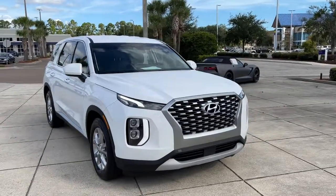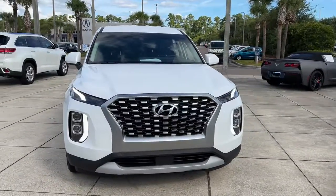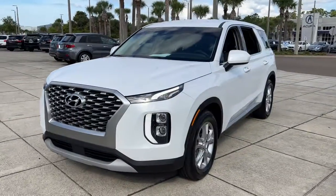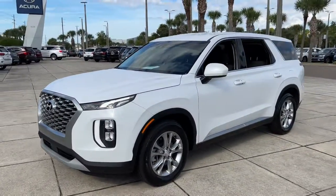Looking for your dream car? It could be the 2020 Hyundai Palisade. This vehicle still has fewer than 35,000 miles on the clock, so it won't last long.